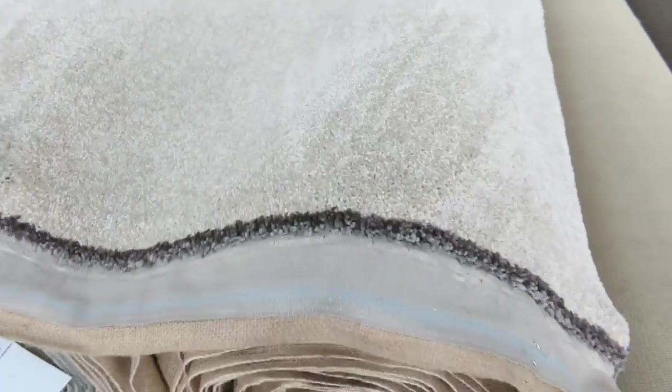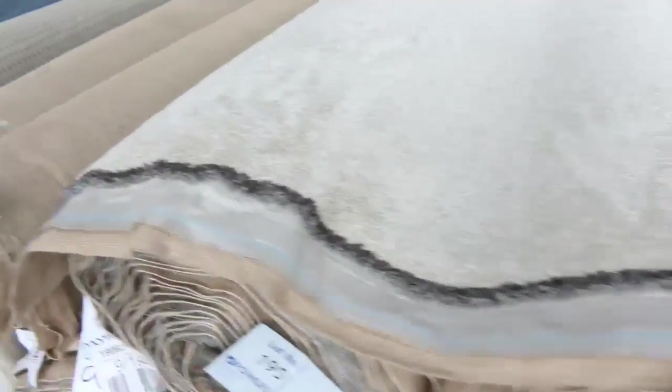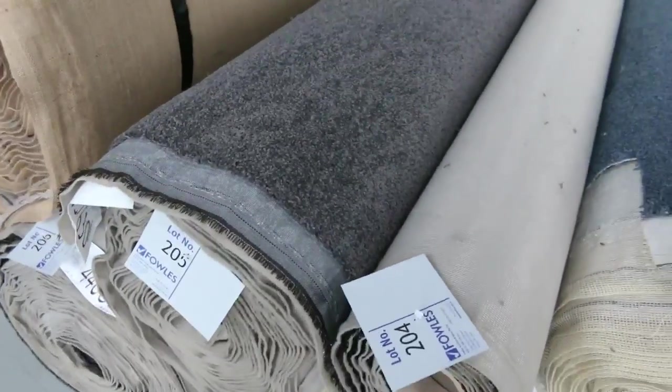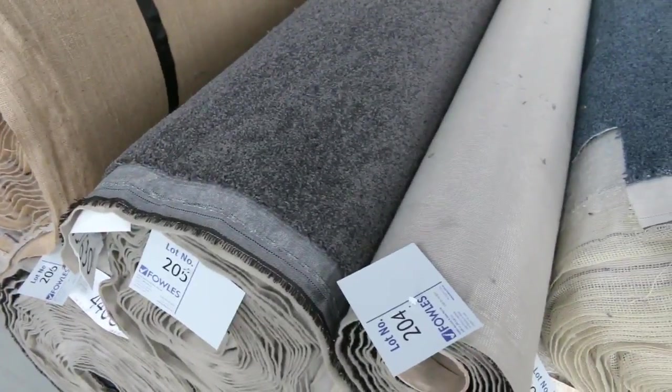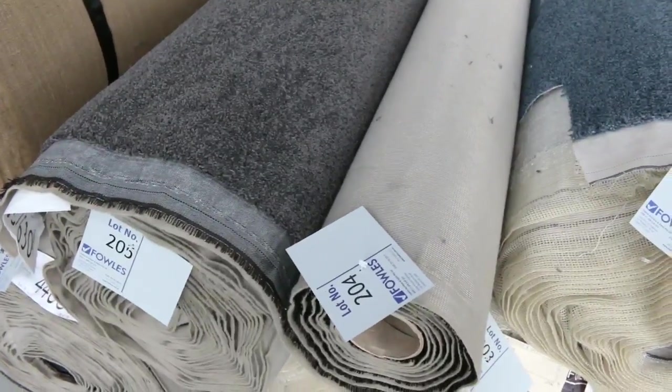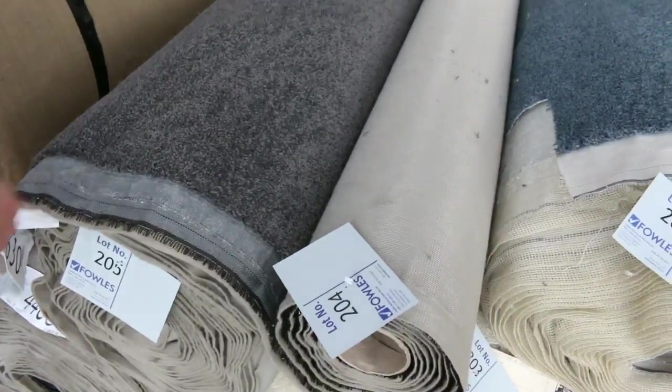Lot number 193 through to lot number 196 are all the same. That carpet would normally retail around $130 to $140 a metre — I reckon at auction $35 to $40 will just about pull it up. Got some nice grey charcoal here. Lot number 204, 205, 206 — three lots there, three different roll sizes, so a size for just about everyone. The charcoal's always popular, probably around $35 to $40.